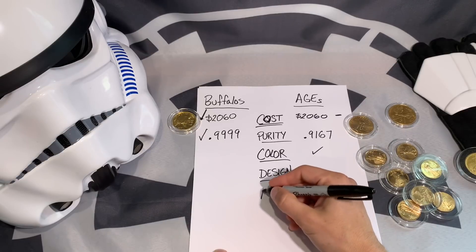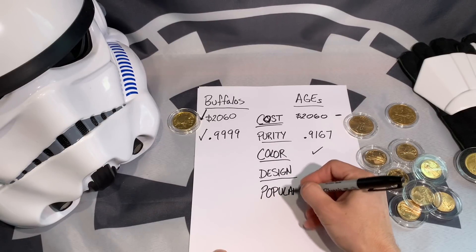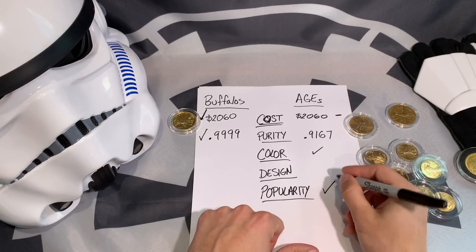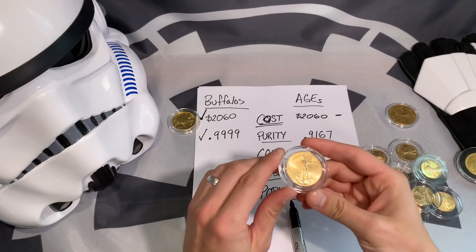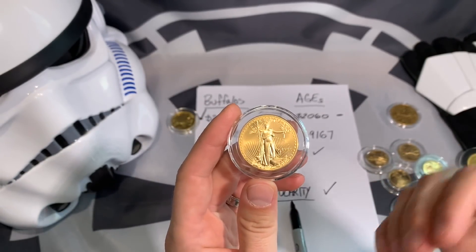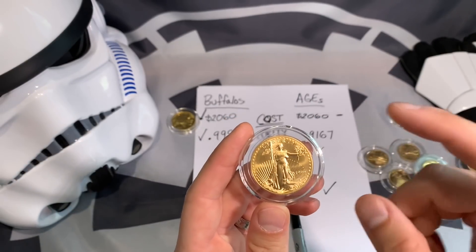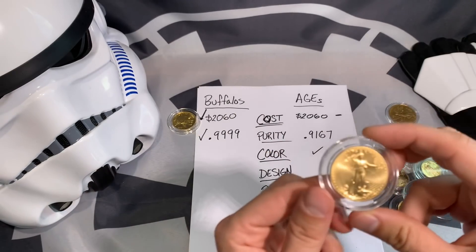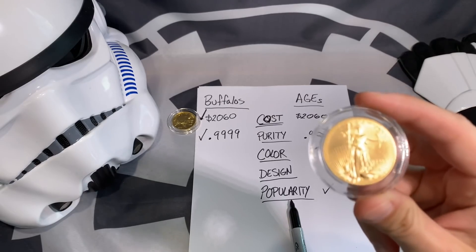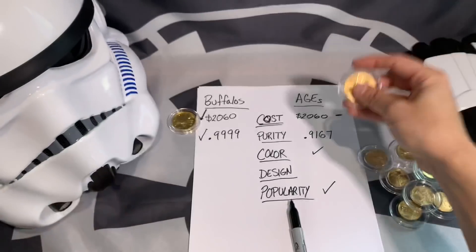The next thing I want to discuss is the popularity or notoriety of the coin. In my opinion, the American Gold Eagle is a little more recognizable than the buffalo — I don't have facts to back that up, but the eagle has been minted since 1986 while the buffalo started in 2006. Based on that alone, many more eagles exist and they are a little more recognizable worldwide, so the point goes to the American Gold Eagle.